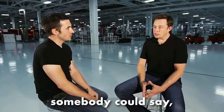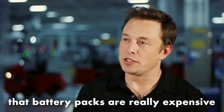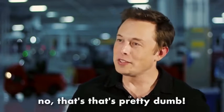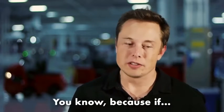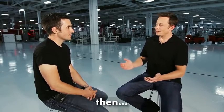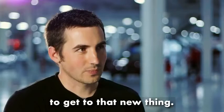Somebody could say — in fact, people do — that battery packs are really expensive and that's just the way they'll always be, because that's the way they've been in the past. But that's pretty dumb, because if you applied that reasoning to anything new, then you wouldn't be able to ever get to that new thing.